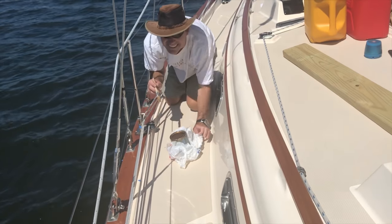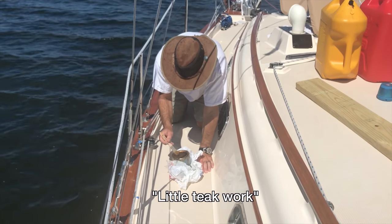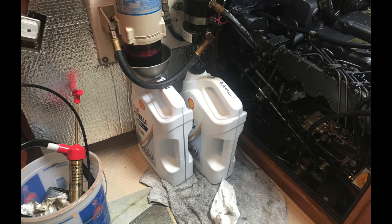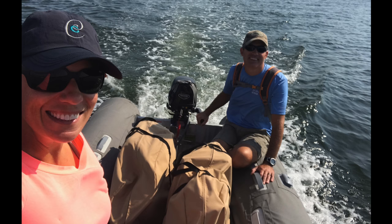Teak maintenance and oil change, sewing bike covers, and lots of odds and ends were scratched off our never-ending boat chores list.